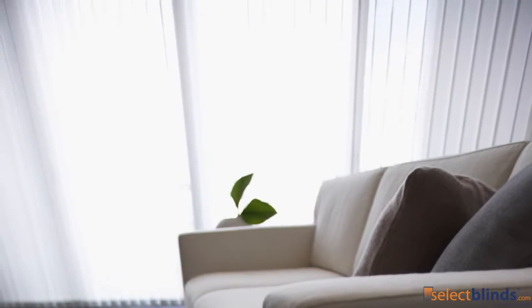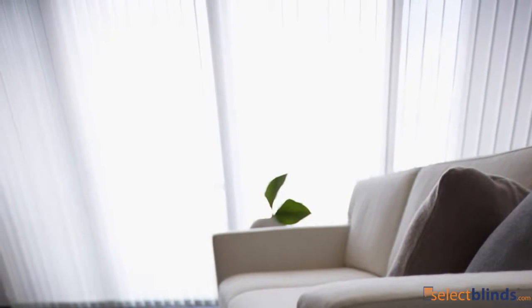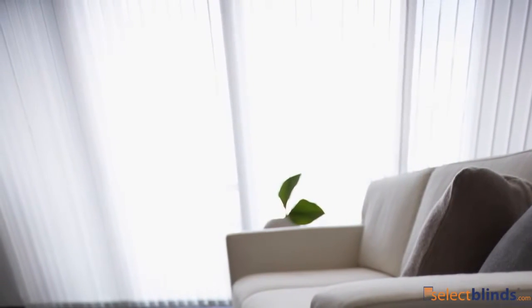Our 3.5-inch fabric vertical blinds at SelectBlinds.com give you coverage, privacy, and light regulation, making them the perfect solution to any sliding glass door problem. These fabric vertical blinds aren't just for looks — they also protect your furniture, rugs, and carpet from harmful UV rays, which can cause fading.